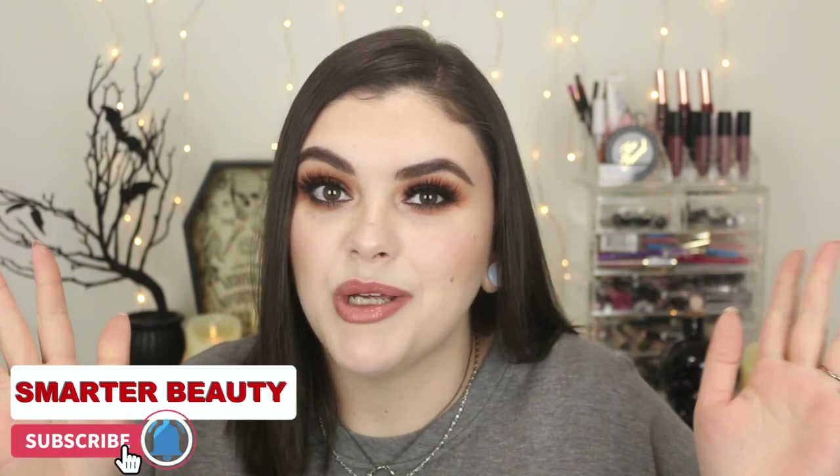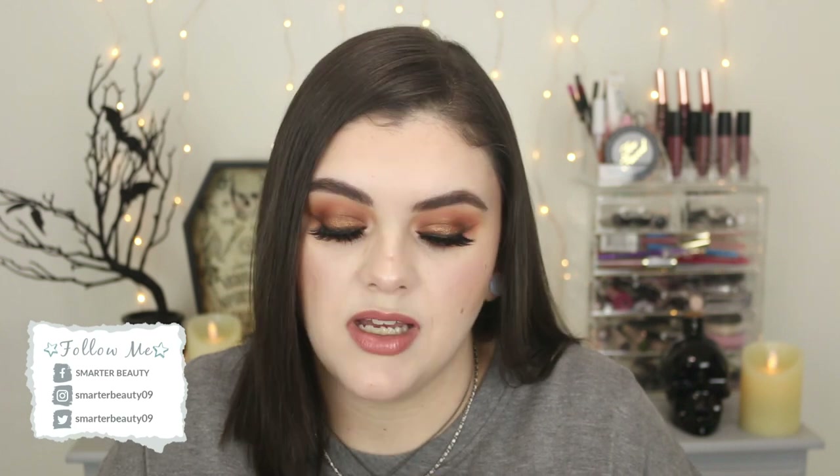Hey guys, welcome back! Today we have part five of my makeup declutter series. If you're new here, my name is Jess. I love makeup and I really love lip products. If you missed parts one through four, I've gone through bullet lipsticks, bronzers, blushes, highlighters, and foundations. Today I want to cover liquid lipsticks, lip glosses, lip tints, and lip balms. We're going to be doing a lot of swatching today, so grab a cup of coffee and a snack — these videos are usually pretty long.